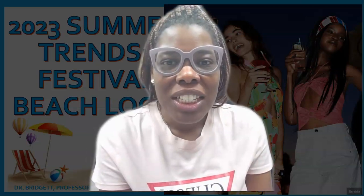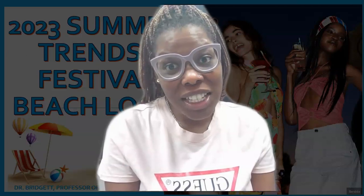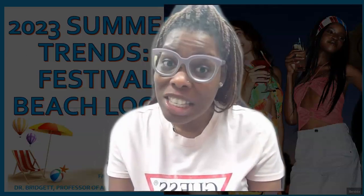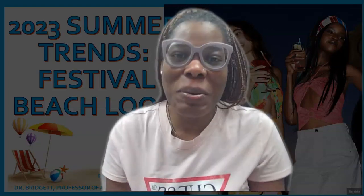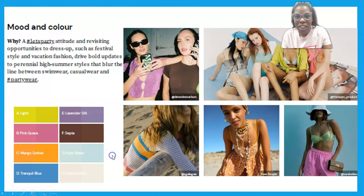Hi everyone, welcome to the Fashion Experiment. It's Dr. Bridget, your professor of all things fashion, and today we're looking at the festival beach look. In my last video we looked at the festival trend and that comfortable party style, and this is just a continuation of it — like best festival style at the beach. Let's check it out.